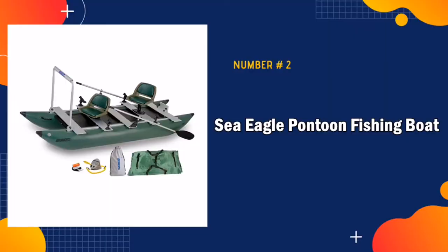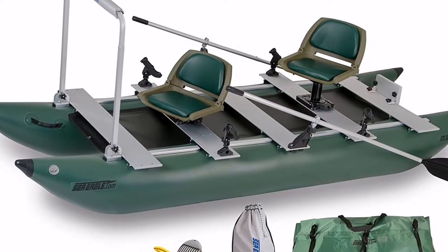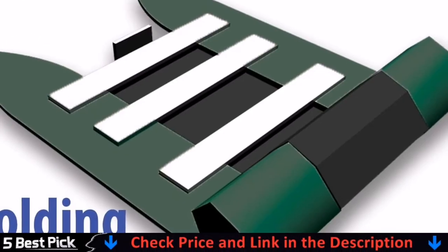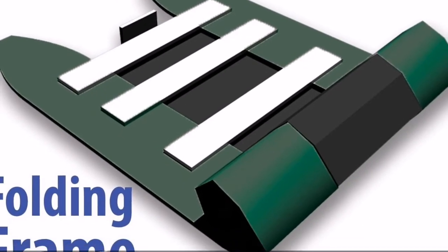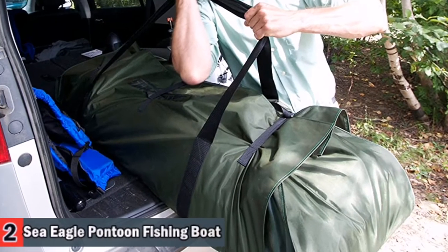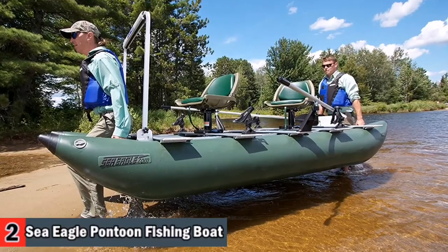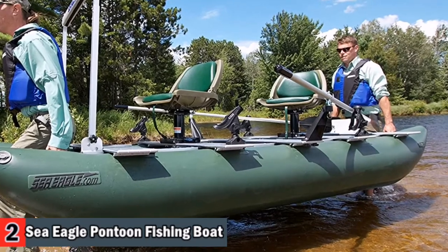Our second best pontoon boat is the Sea Eagle pontoon fishing boat. Ready to go on a nice river or lake trip with an inflatable pontoon boat? Then the Sea Eagle 375 FC Fold Cat will be the right choice for you. This stable inflatable pontoon boat is also ideal for fishing, combining stability, an elevated sitting position, and outstanding portability.